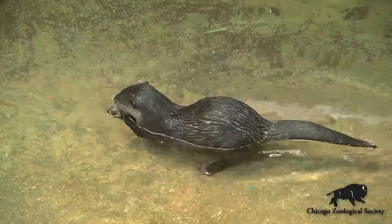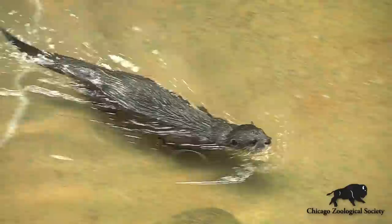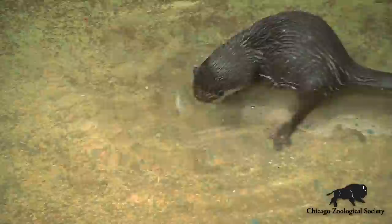They used to get meals once in the morning and once at night, and they would look forward to those meals almost anxiously. But now we want to let them go out there and spend their day foraging for food like they would do in the wild.